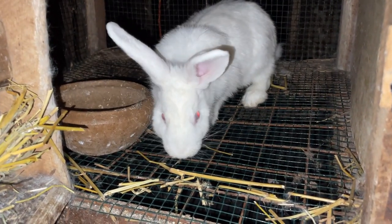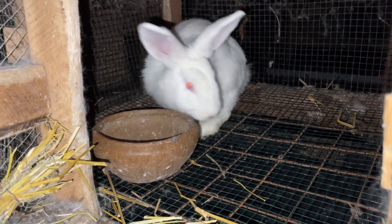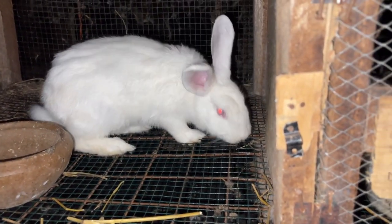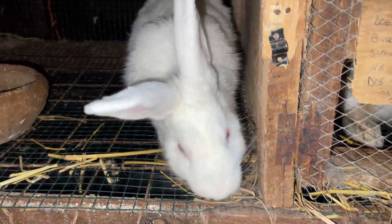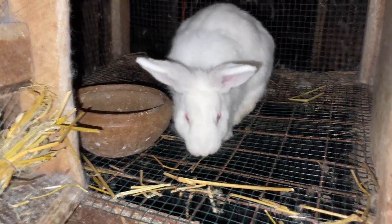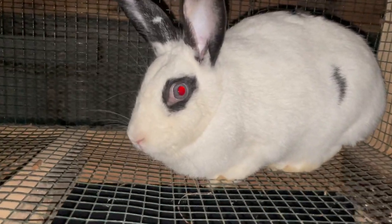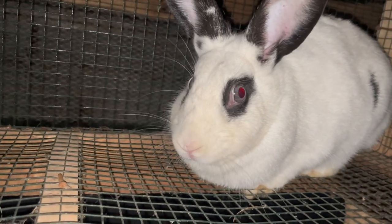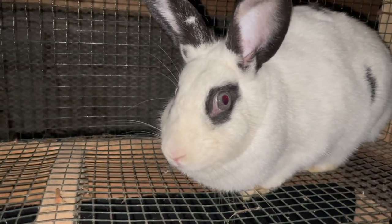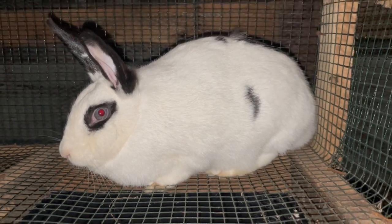Rabbit meat can be sold in its natural form, but it can also be processed into other products like sausages or burgers. This explains the readily available market — you can sell it as raw meat or process it into other products. When marketing rabbit meat, highlight the health benefits to your customers, clearly explaining how healthy rabbit meat is.